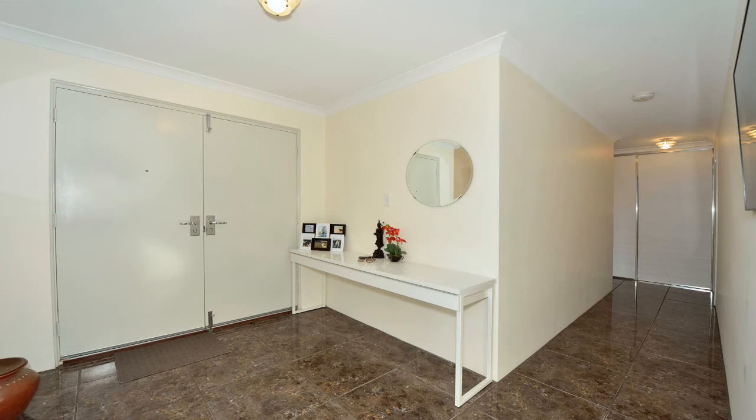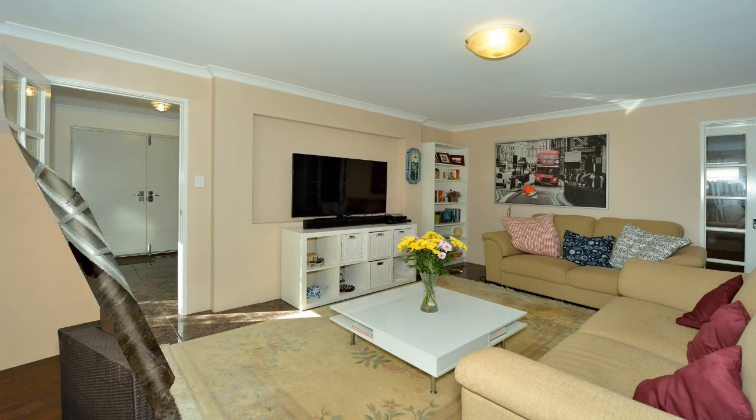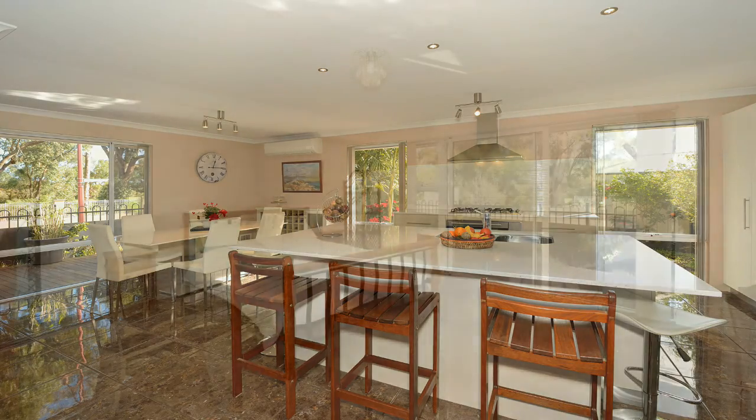Built by Ventura on an elevated block to maximize the unique design and breathtaking golf course views from every part of the entertaining area, dining kitchen, and master bedroom.